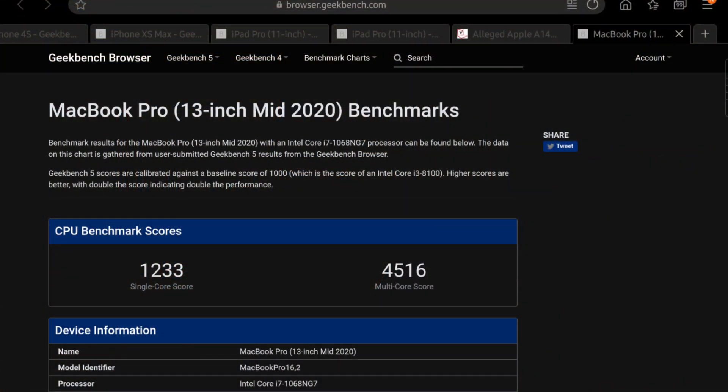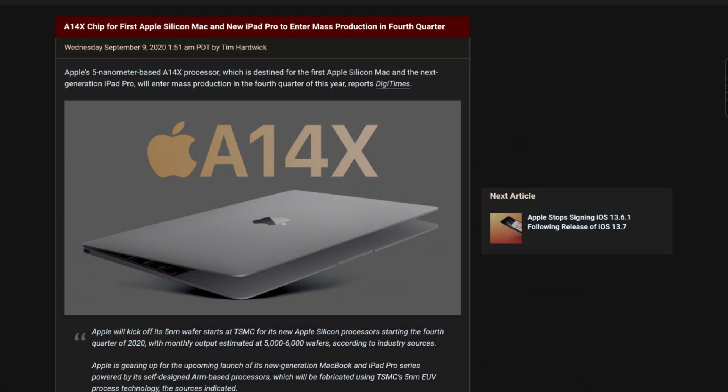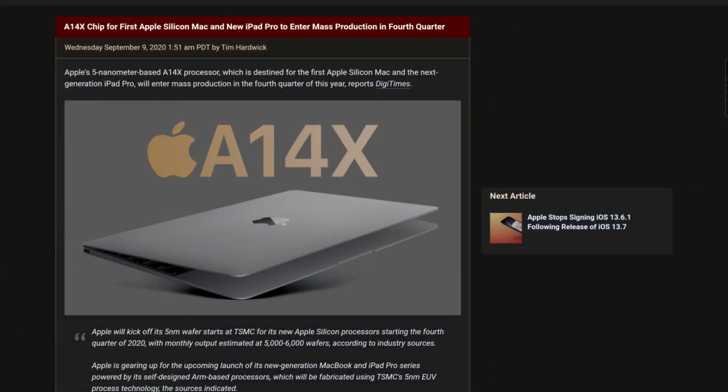Just for comparison, I have on screen the MacBook Pro 13-inch with the Intel Core i5 10th generation processor so you can see the Geekbench score for yourself. The other bit of news is that the Apple A14X chip, coming on the next iPad Pro launching in the first half of 2021, and the Mac chip have already entered mass production in Q4 of 2020.